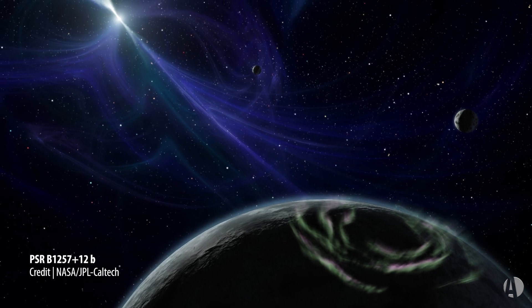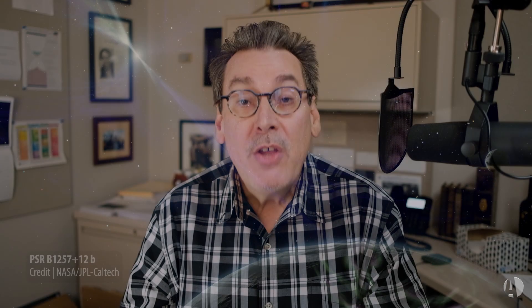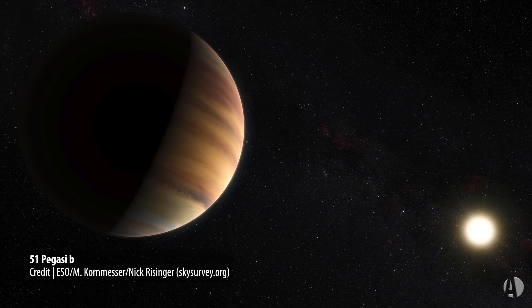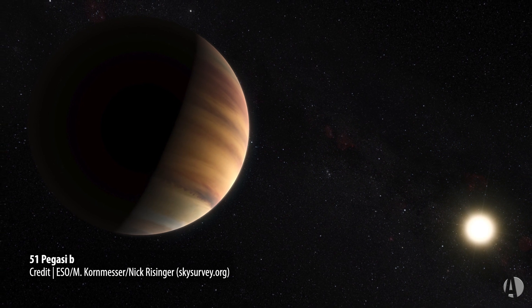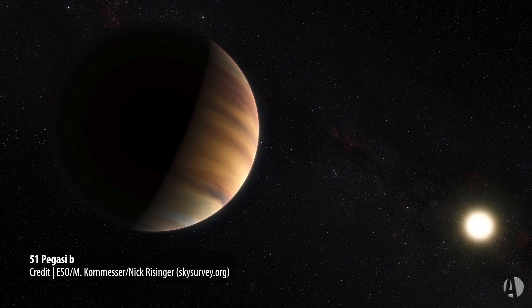If we go back to ancient history — to 1992 — the first exoplanet was discovered. It was a planet orbiting a pulsar. Three years later, our Starmus pal and collaborator Michel Mayor, a Swiss astrophysicist, discovered the first planet orbiting a Sun-like star, 51 Pegasi. That was kind of a big breakthrough moment, and the discoveries have rolled on since then.